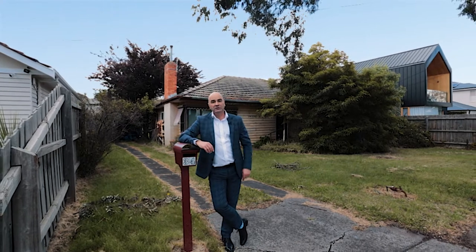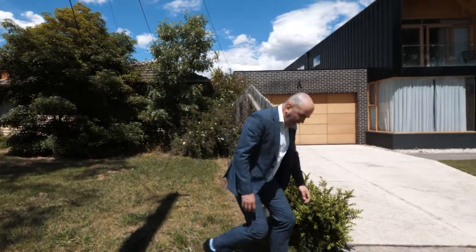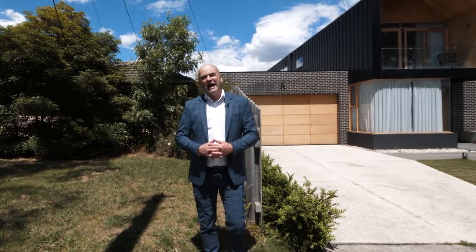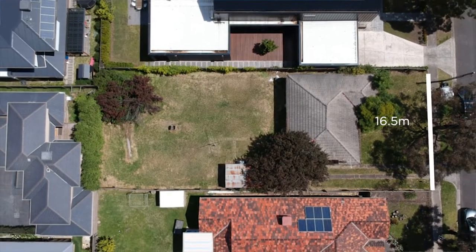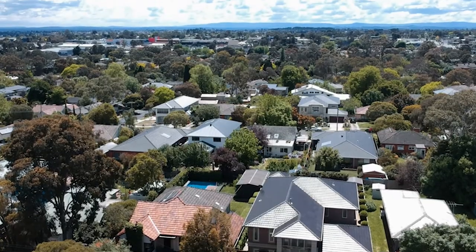Believe it or not, this letterbox could be the best part of the house. 15, 16 and a half — yep, 16 and a half metre frontage here. A perfect opportunity to build your dream house in what really is a fabulous location. Walk to Blackburn Lake, up to Ngunnawadding train station, and surrounded by beautiful homes. So whether you build one or two, you're going to be in very good company.